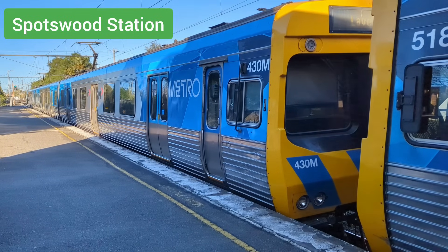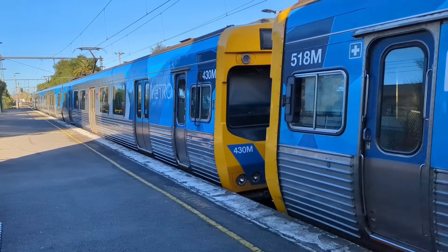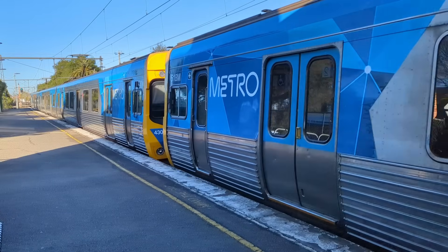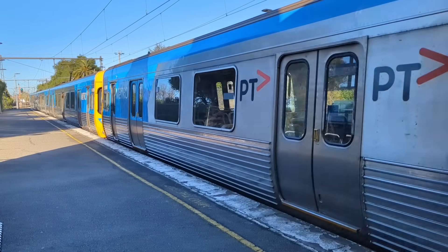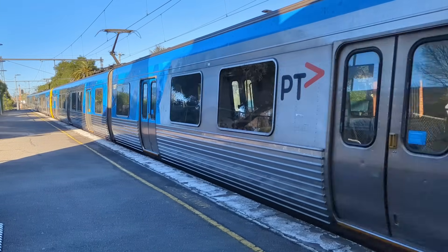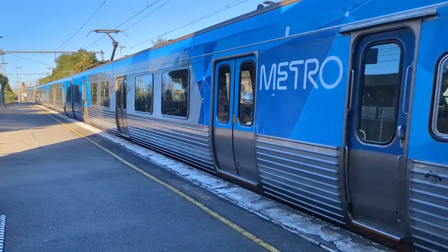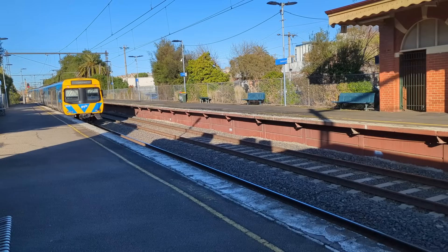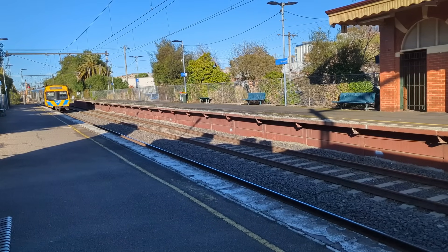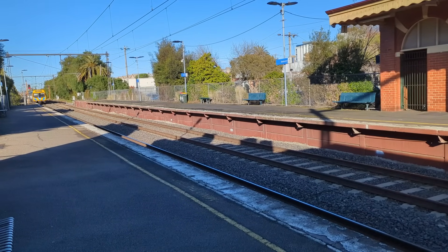Project: Door Modification. With the successful trial of two 6-carriage ComEng sets, the rest of the ComEng fleet will be receiving door modifications. The continuous problem of passengers having the ability to force the doors open, even when locked by the driver, needed to be addressed as this is a major safety issue, especially when the train is moving. Resultingly, the door opening and closing mechanism has been changed.